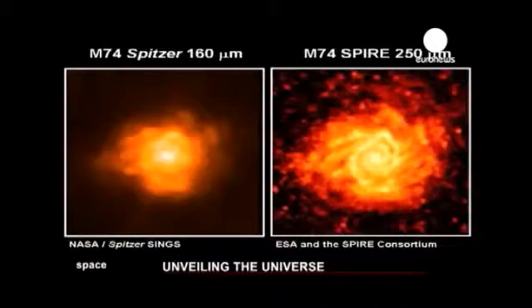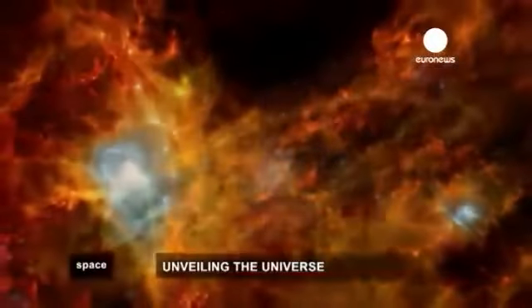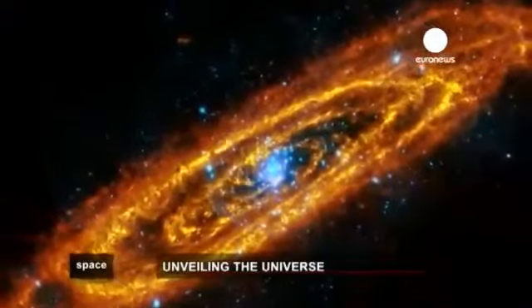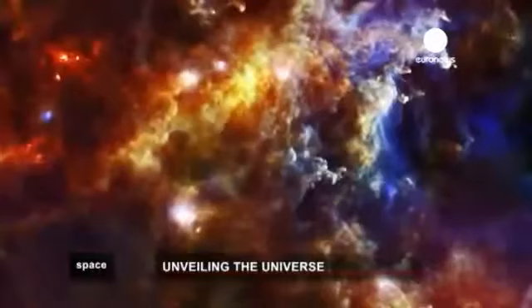The improvement in the quality of the information that Herschel gathers compared to other space telescopes using infrared, like NASA's Spitzer, has opened up new horizons for astronomy and stellar chemistry.